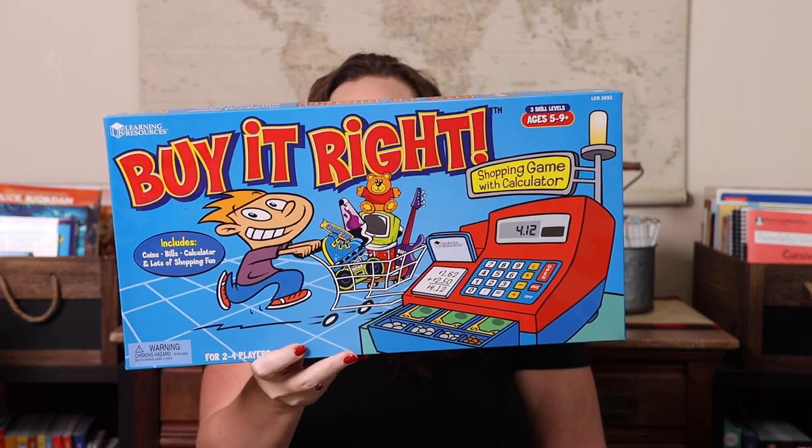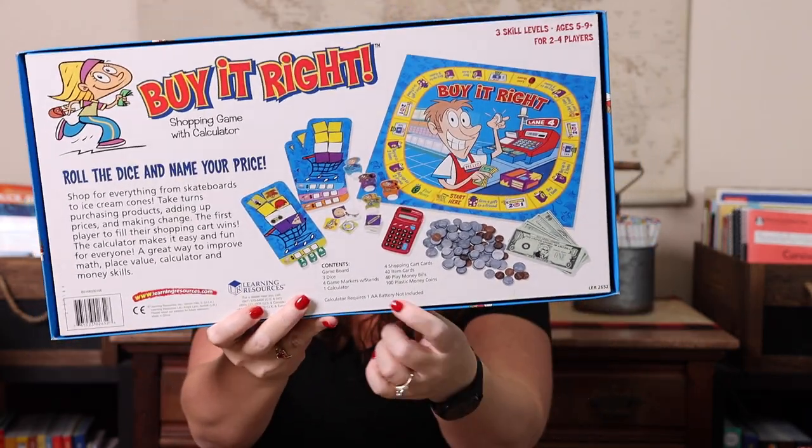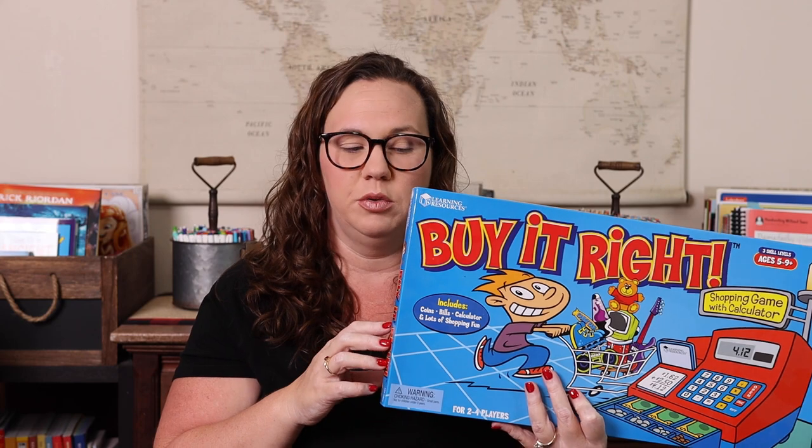Next, we have Buy It Right, which is a shopping game. It has bills and coins, and you get a calculator, which is always fun. You have to buy up to two items, you find money, give a gift to a friend, get a coupon two-for-one. It's a really fun real-life way to kind of train kids how to shop and save money, because it talks about coupons. I really like that.